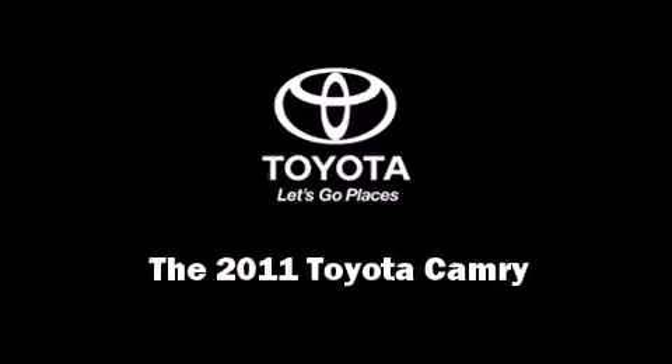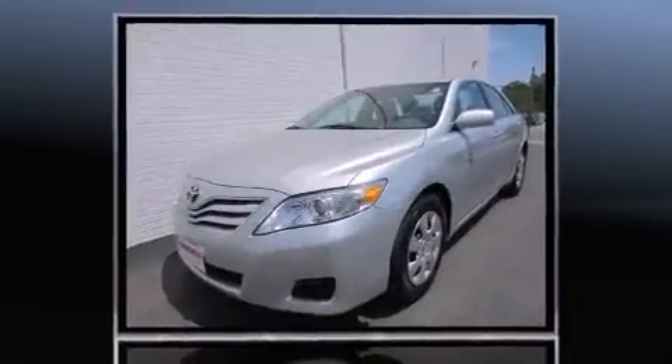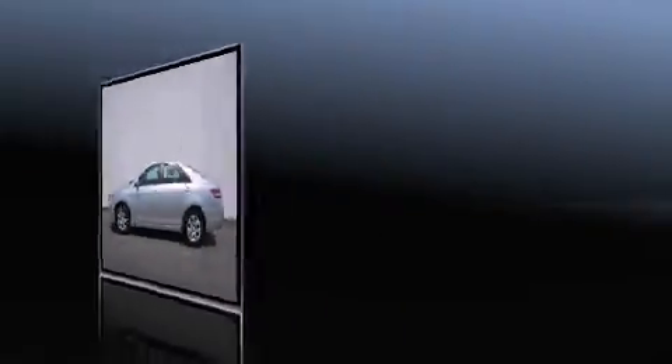Familiarize yourself with a 2011 Toyota Camry — this four-door, five-passenger sedan still has fewer than 70,000 miles. Under the hood you'll find a four-cylinder engine with more than 150 horsepower, and for added security, dynamic stability control supplements the drivetrain.